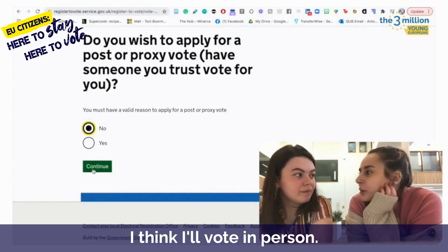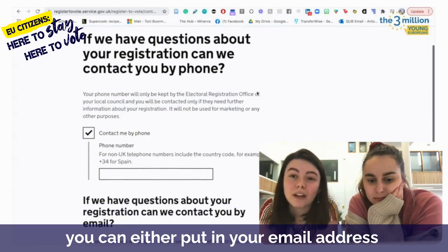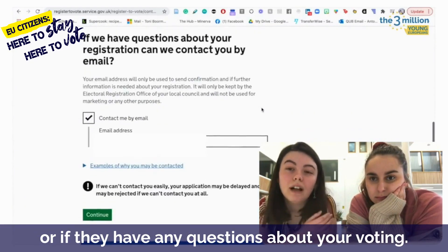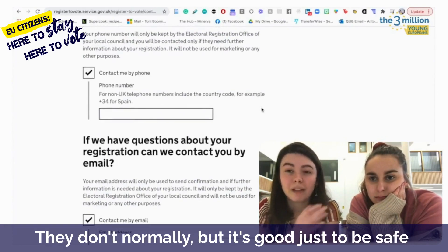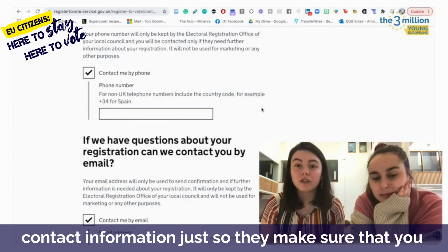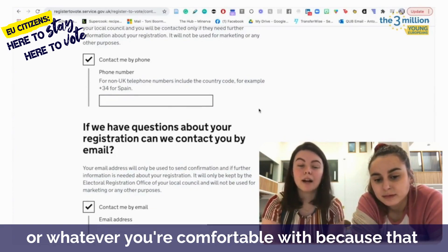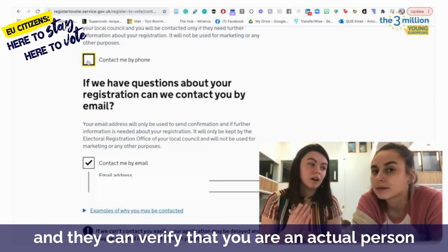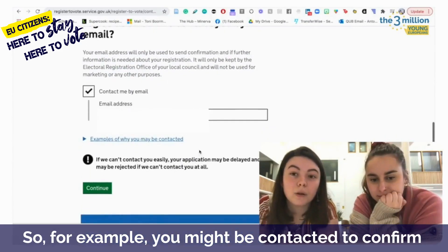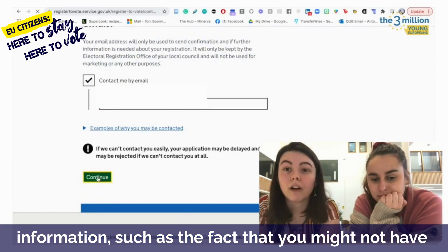So what would you like to do? I think I'll vote in person. If we have questions about your registration, can we contact you by phone? You can either put in your email address or your phone number — basically that's just to confirm things like the fact that you don't have a national insurance number, or if they have any questions about your voting. It's really important to put some sort of contact information so they can verify that you are fully registered. They can contact you to verify your registration, confirm your address, or confirm any supporting information such as not having a national insurance number.